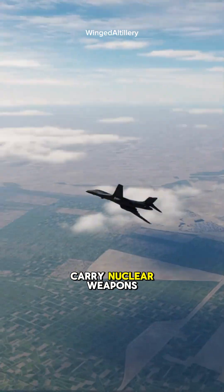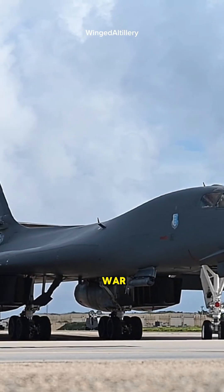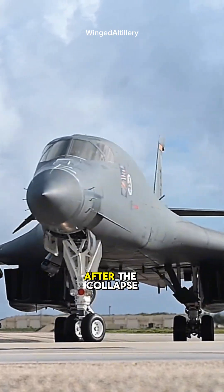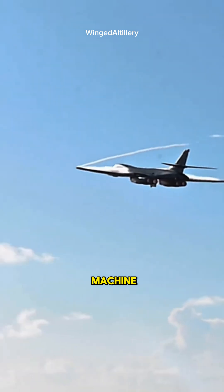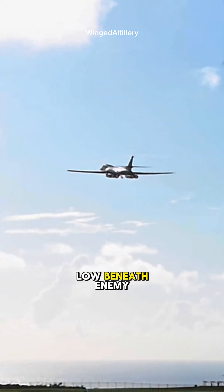Originally designed to carry nuclear weapons during the Cold War, the B-1B's role changed after the collapse of the Soviet Union. It evolved into a conventional combat machine capable of flying low beneath enemy radar.